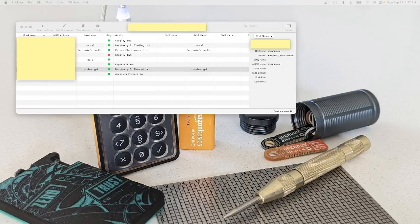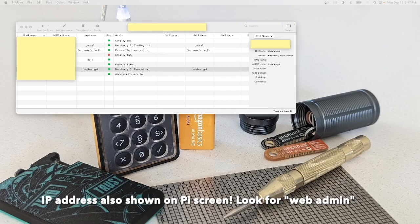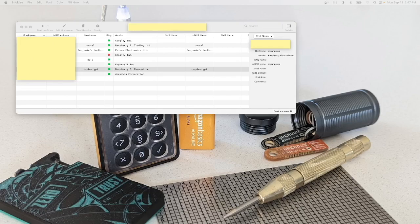Once you boot up your machine and get everything plugged in, you're going to use a program to scan your local network for the IP address of your device. I'm on a Mac using a program called LANScan, but a really easy option is Angry IP Scanner, which is free and available for Mac or Windows. Search the results and you'll see something that says Raspberry Pi. Right-click it to copy the IP address, then paste that into your browser to begin accessing your Raspi Blitz.